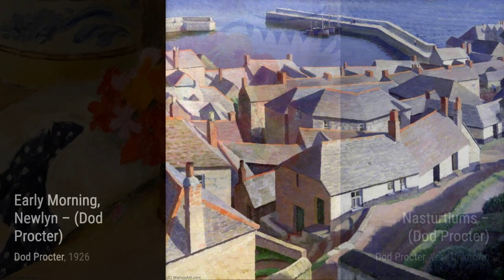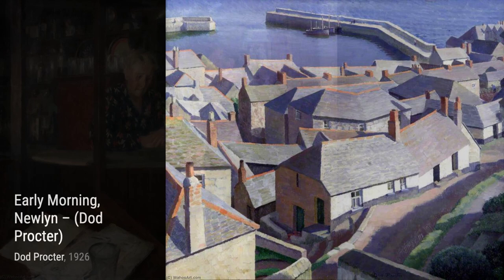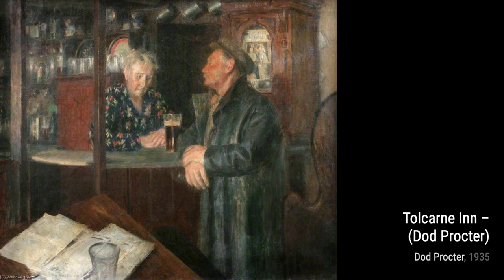Next up, we have Flowers on a Chair, a still-life painting that brings vibrant blooms to life. Proctor's attention to detail and use of light and shadow make these flowers appear almost tangible.